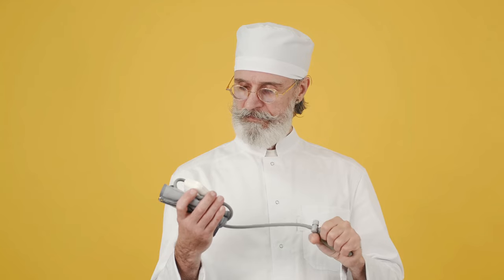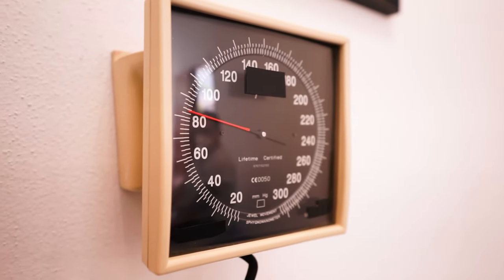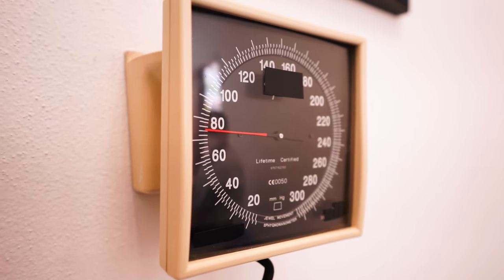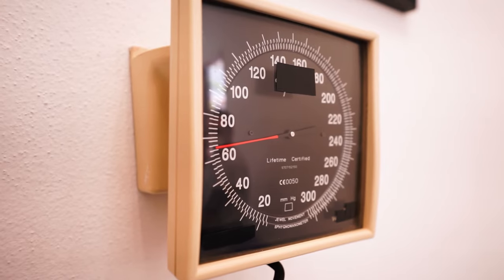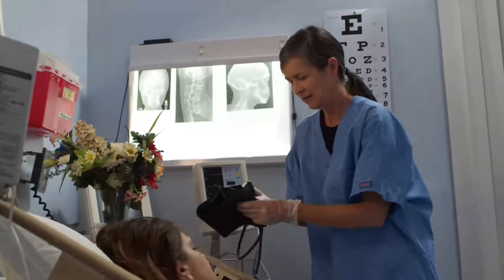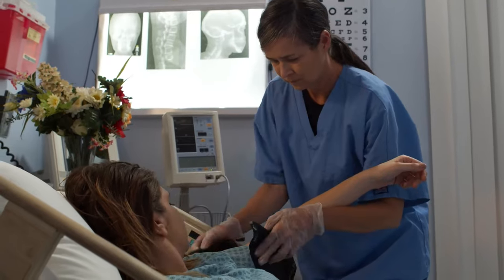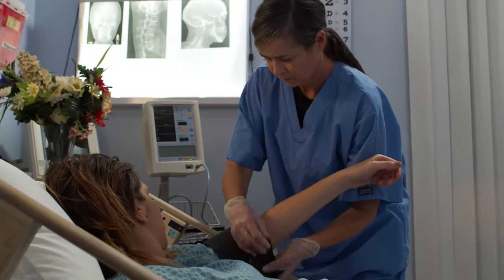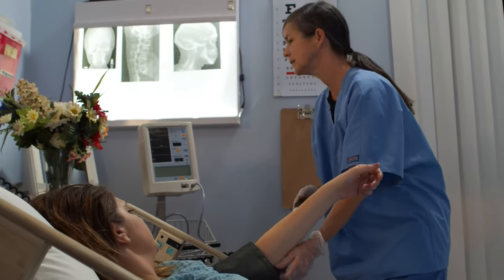What can happen if high blood pressure is not treated? Untreated hypertension may lead to serious health problems including stroke, heart attack, peripheral vascular disease, kidney disease or failure, complications during pregnancy, eye damage, and vascular dementia. High blood pressure complicates about 10% of all pregnancies, and types range from mild to serious.